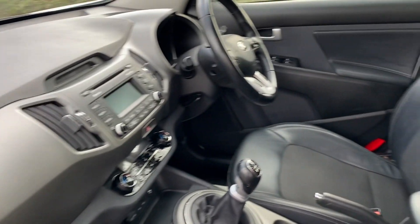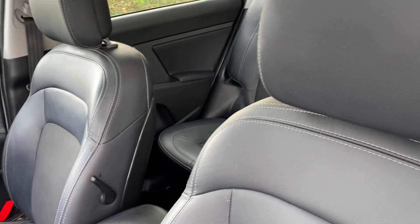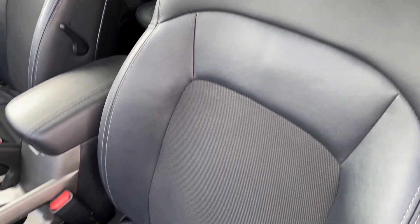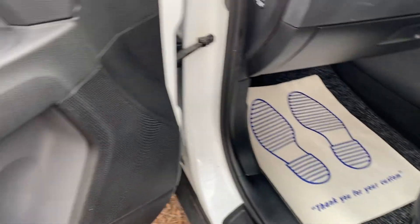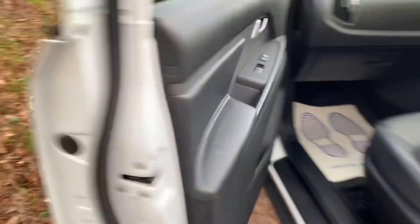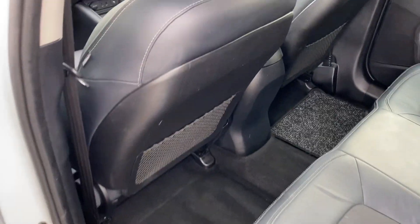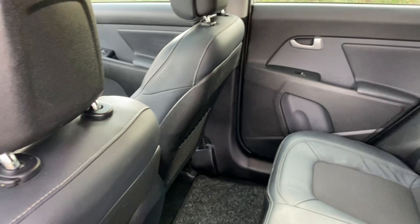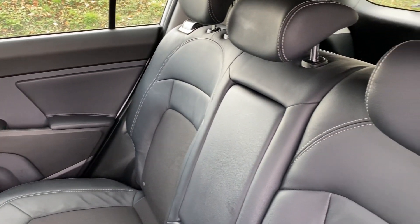The nice half leather look interior finish, as you can see, which is all in very nice order. All the door cards are good. Plenty of leg room for rear passengers, isofix as you would expect, and three individual seatbelts too.